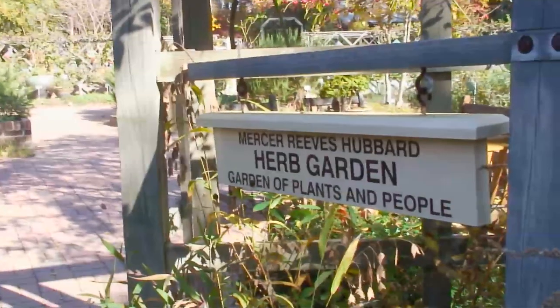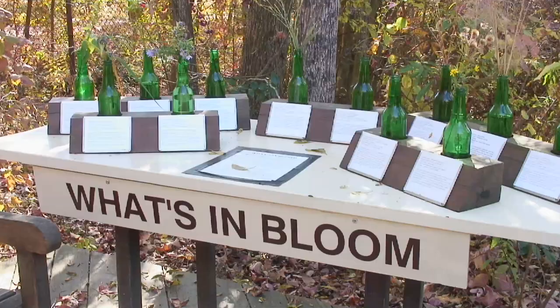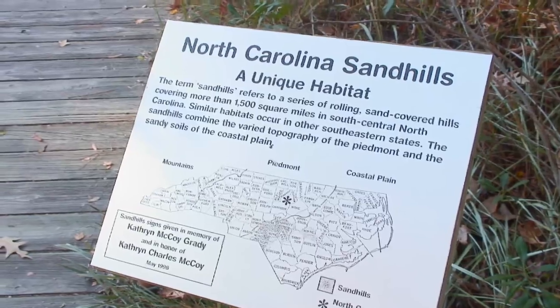Along the garden's scenic trails, visitors can explore an herb garden, seasonal exhibits, and experience some of North Carolina's most unique landscapes.